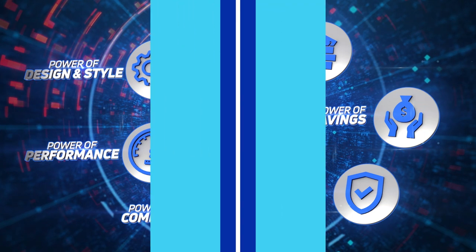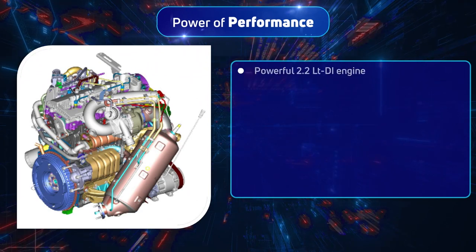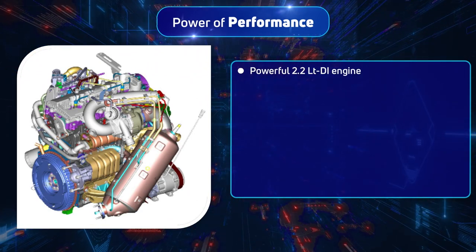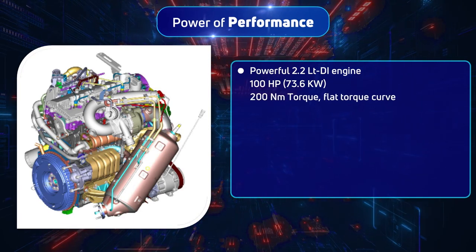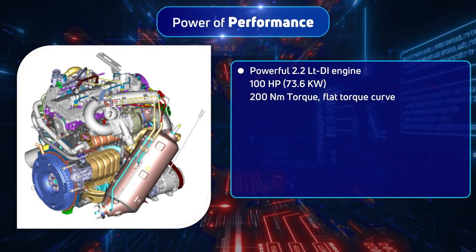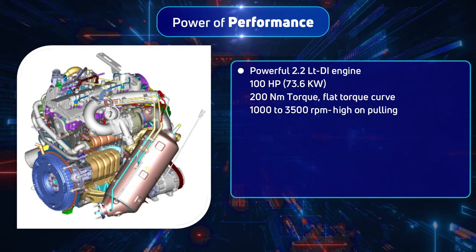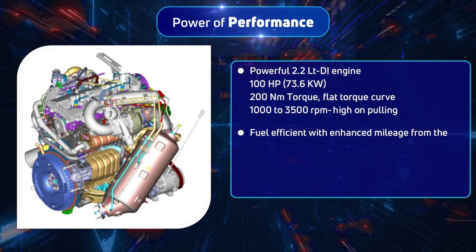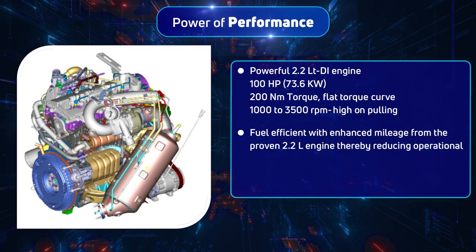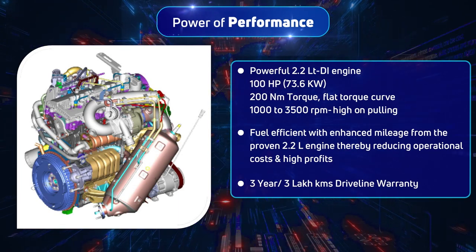Giving you the advantage of power of performance is the robust Tata 2.2-litre engine, which can produce 100 hp and 200 Newton metres of torque with a flat torque curve, resulting in higher pulling power. A major advantage of the engine is fuel efficiency, which reduces TCO. A three-year or three-lakh-kilometre driveline warranty also means operational costs are lowered substantially, giving you peace of mind.